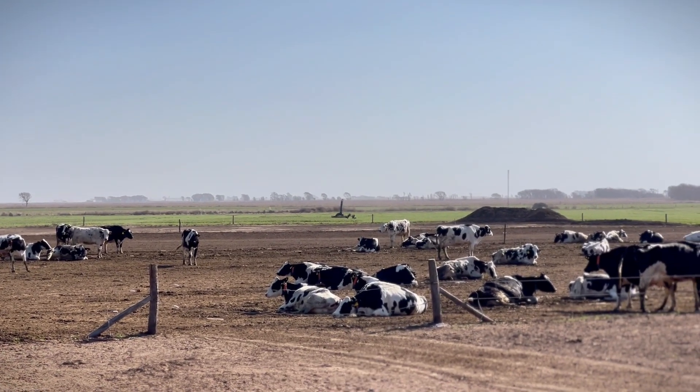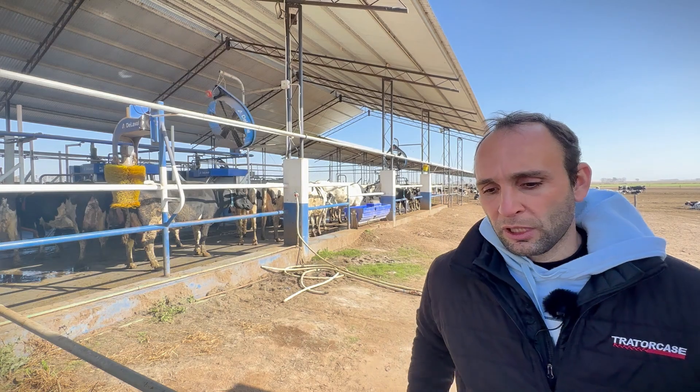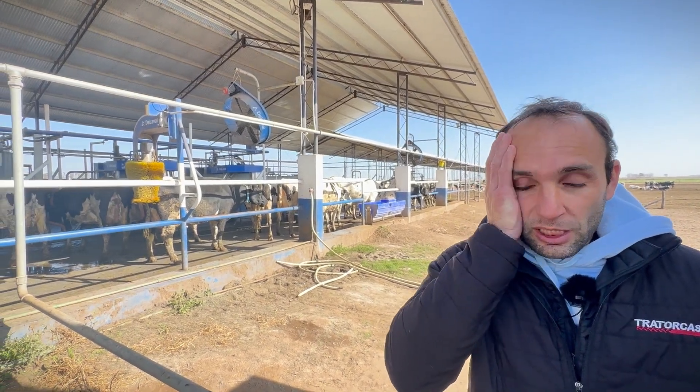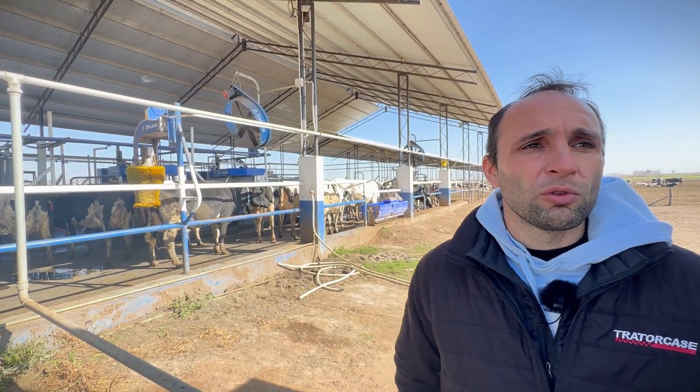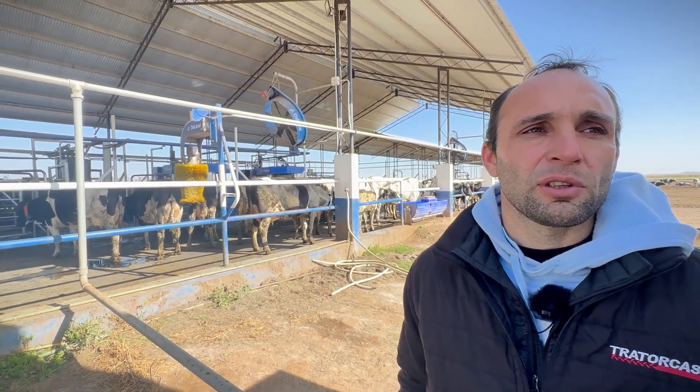This robotic milking system is unique because it is combined with a dry lot system. The system is divided into three areas: the first is the dry lot where the cows rest, the second is the robotic milking area where the four robots are located, and the third is the feeding lane. For a cow to access the PMR feed, it must pass through the robot — being milked before consuming the feed — then it returns to the resting area in the dry lot.